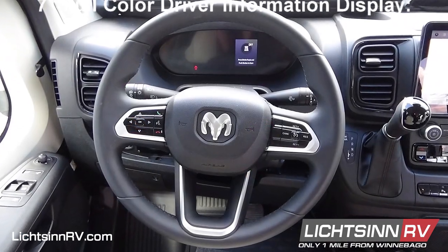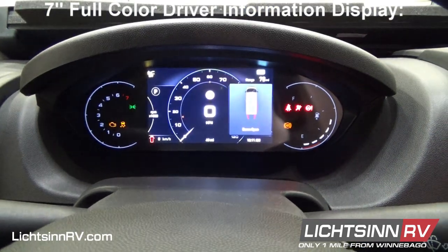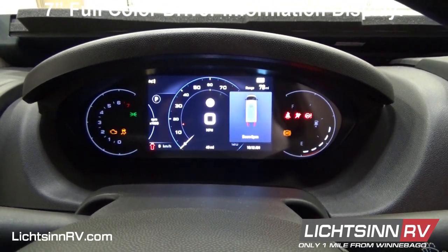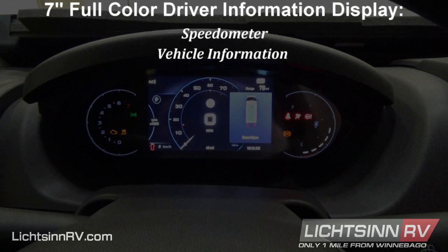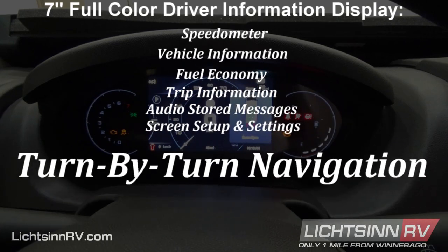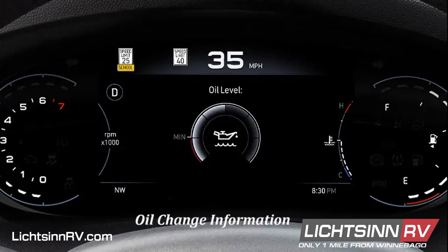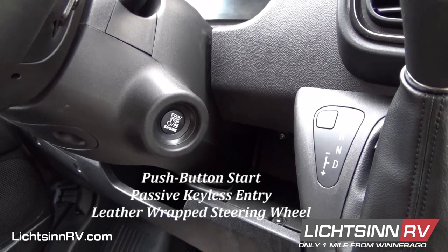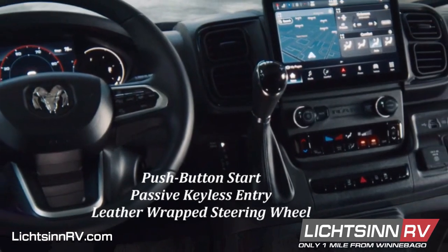The new Promaster features a 7-inch full color driver information display in the instrument cluster, where fuel gauge and digital coolant temperature displays are strategically placed for safe and easy reference while driving. The display is customizable to showcase preset information of the driver's choice. Available menus include speedometer, vehicle information, fuel economy, trip information, audio and stored messages, screen setup and settings, and turn-by-turn navigation. Live traffic signs and oil change information help optimize your driving experience. The interior also boasts push-button start, passive keyless entry for all doors, and a new leather-wrapped steering wheel with enhanced hand grips.